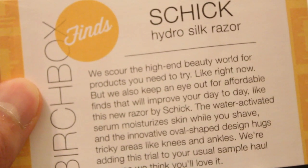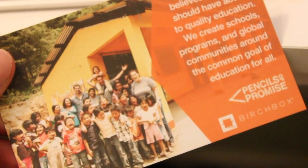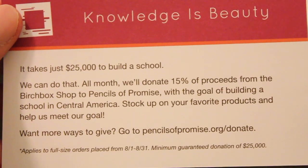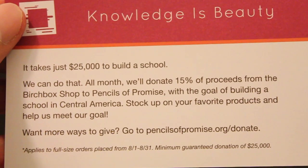Birchbox Finds — it says we scour the high-end beauty world for products you need to try right now. We're adding this trial to your usual sample haul because we think you'll love it. And then there's Pencils of Promise. Knowledge is beauty — it takes just $25,000 to build a school. We can do that. All month, Birchbox will donate 15% of proceeds from the Birchbox shop to Pencils of Promise with the goal of building a school in Central America. That's awesome too. This is just an awesome box, all around for multiple reasons. I'll put the link in the description box if you want to make a purchase and have 15% go to Pencils of Promise.